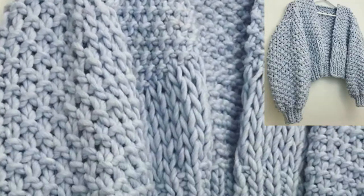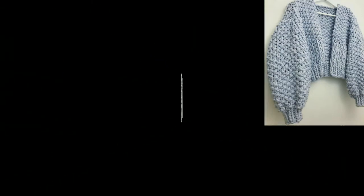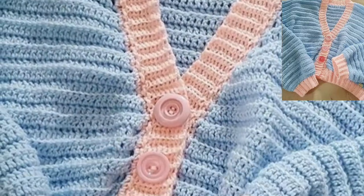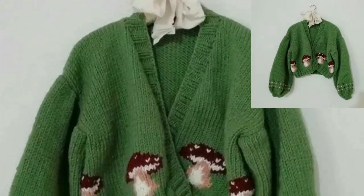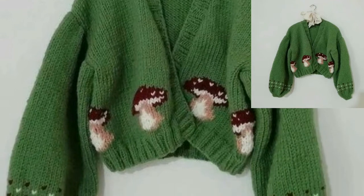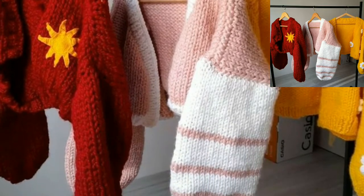Dear friends, you can make these beautiful crochet cardigans at home. If you want to make one, you can use different types of items and threads. You can also use any weight of yarn and colors — you can use a single color or color combinations.